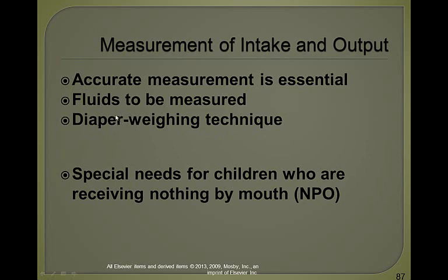Everything that goes in — anything they have to drink, IV fluids, IV flush, IV antibiotics, oral medications — and then anything that comes out: vomit, large amounts of sputum, suction canister contents, urine output, stool output, how much blood you're taking from the patient — everything. You want to make sure the patient has a normal urine output for age.